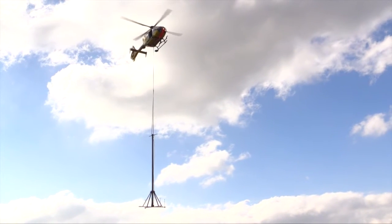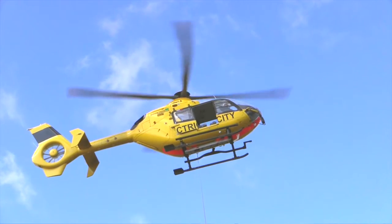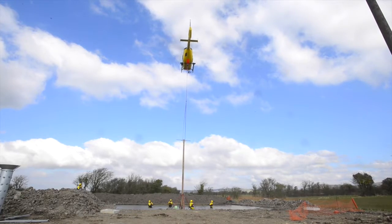We've got the helicopter here today and what the helicopter has done is been able to move that pole into position with its frame, so that we've now got a stable platform.